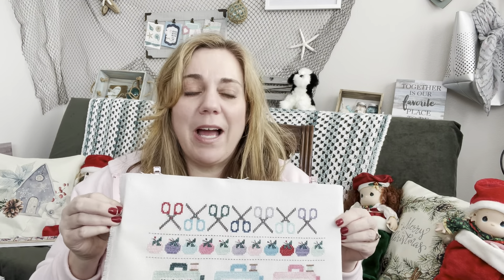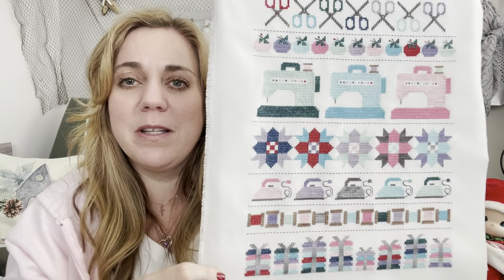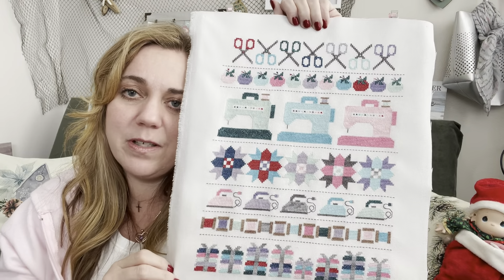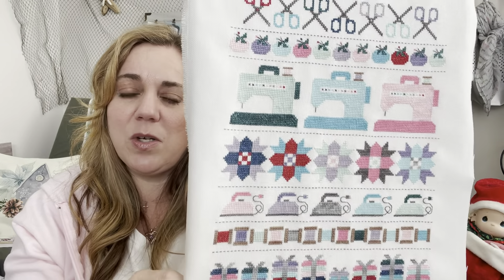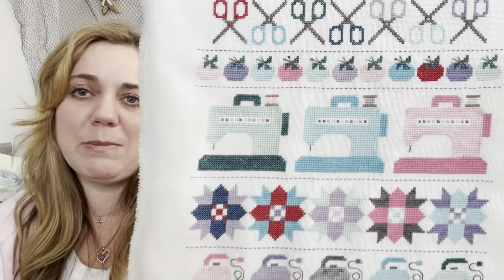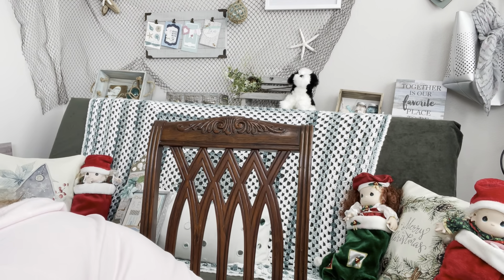The next one is Sew by Row — I had this pinned on my wall in my sewing room. It's by Lori Holt. I changed almost all the colors, using a lot of the BeStitch Me silk colors, to make it work for my sewing room. I need to do something other than just pinning it to the wall — I should take it with me to Hobby Lobby to find a finish.